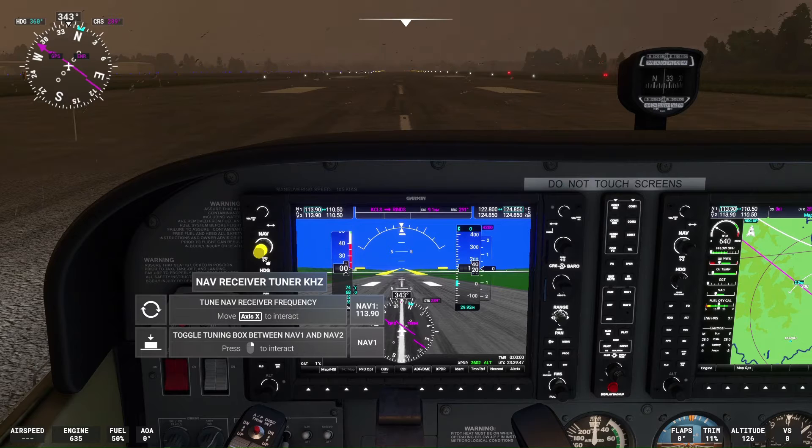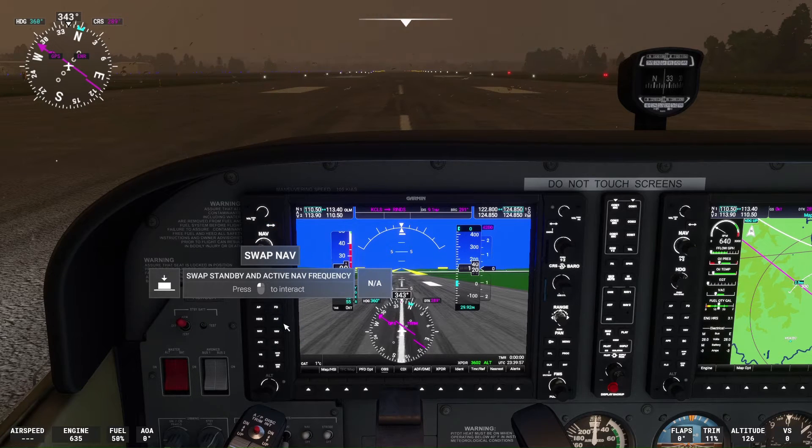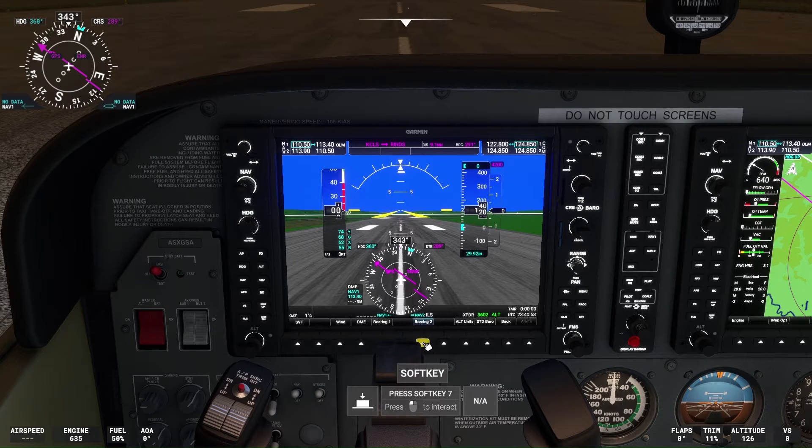We have tuned the first navigation frequency to the Olympia VOR, frequency 113.4. We then switch it to the active frequency by hitting the Swap Navigation button. We then click the PFD Opt button at the bottom of the G1000 after tuning the DME equipment to see the DME distances displayed under the CDI.